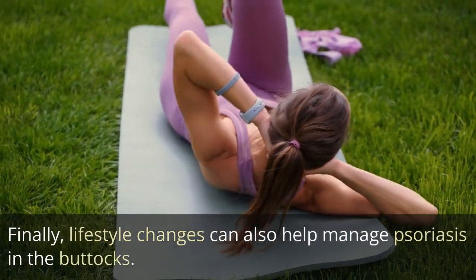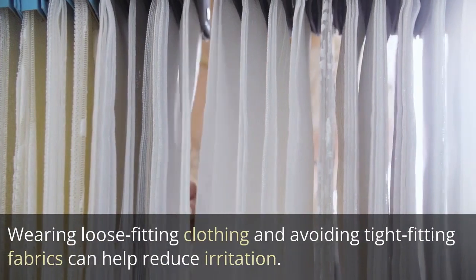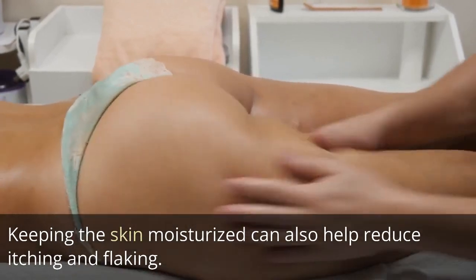Finally, lifestyle changes can also help manage psoriasis in the buttocks. Wearing loose-fitting clothing and avoiding tight-fitting fabrics can help reduce irritation. Keeping the skin moisturized can also help reduce itching and flaking.